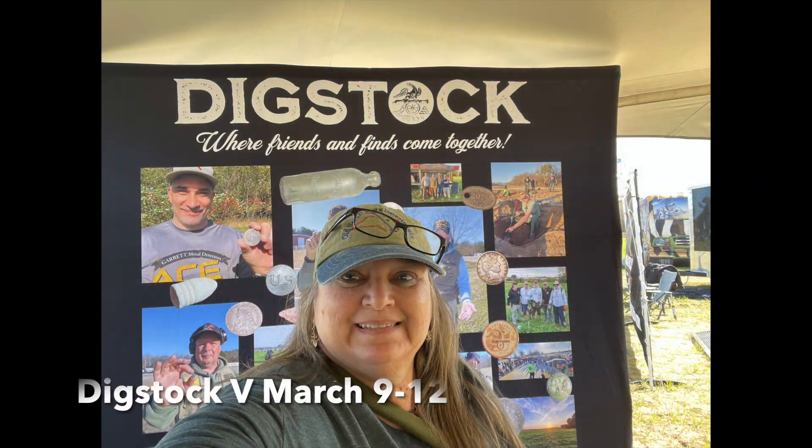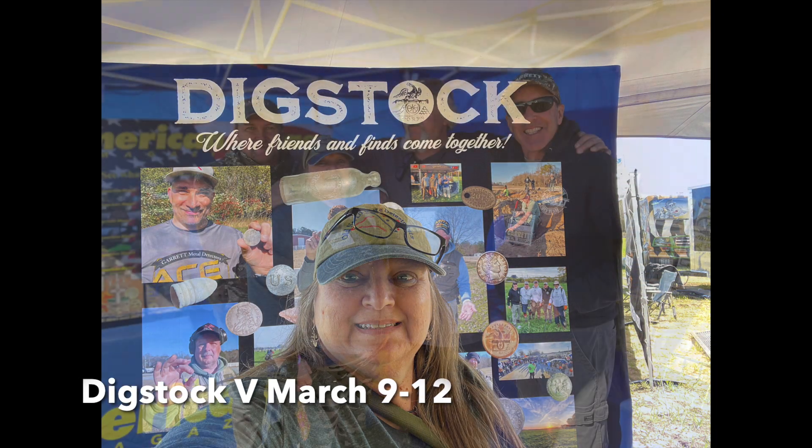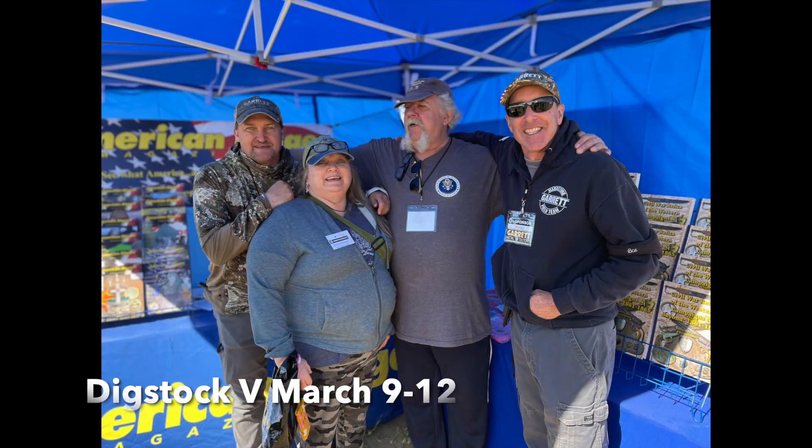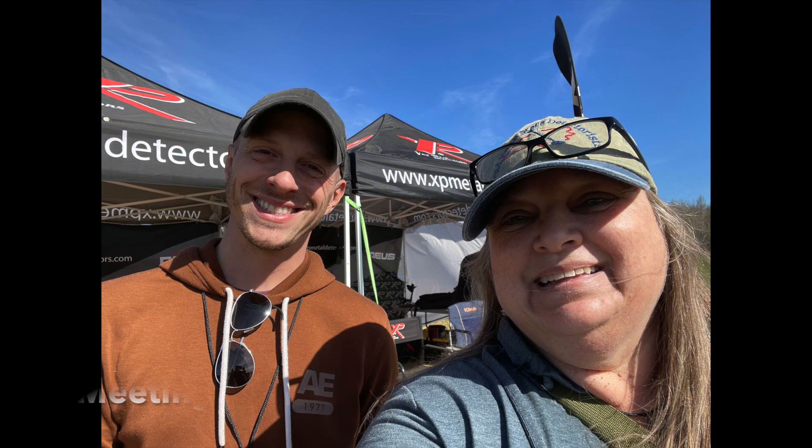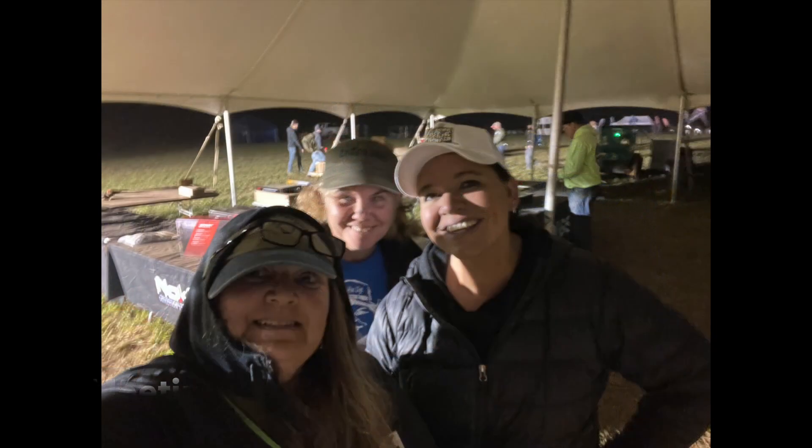In March I went to the massive Digstock 5 and had an absolute blast. I met some people I'd only seen on YouTube and made some new friends who have become even better friends online since. It was such a great weekend.